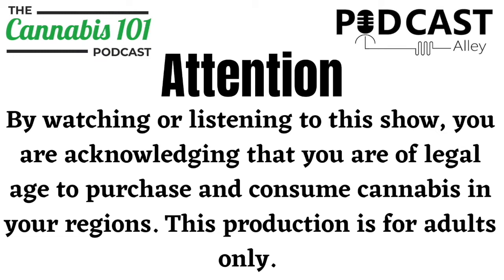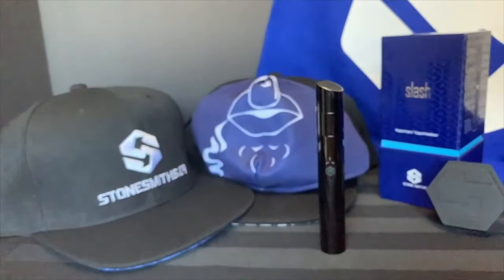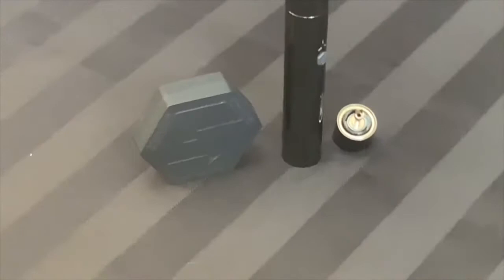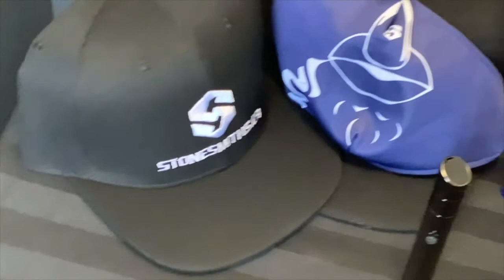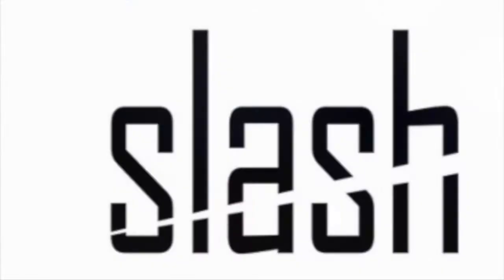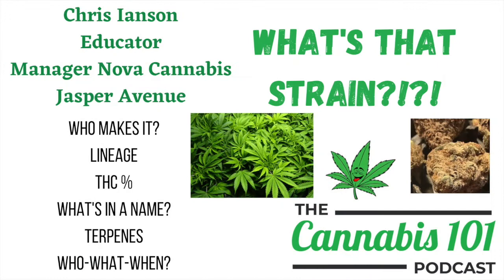By watching or listening to this show, you are acknowledging that you are of legal age to purchase and consume cannabis in your region. This production is for adults only. Learn more at www.stonesmiths.ca. What's That Strain? Let's find out with Chris Ionson, Nova Cannabis store manager and educator.